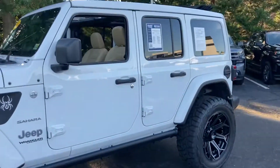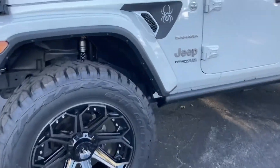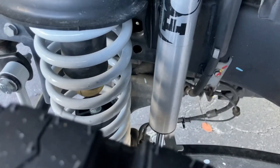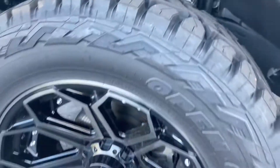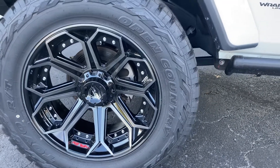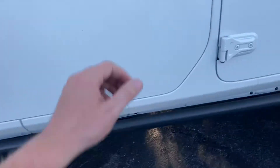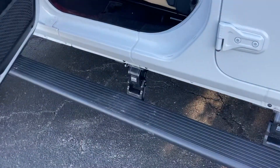It is fully decked out with a 3-inch Fox lift. It's got painted suspension components up underneath, 22-inch blacked out wheels, 37 Toyo Open Country tires on it, and power retractable running boards by Amp Research.